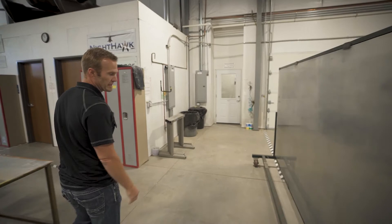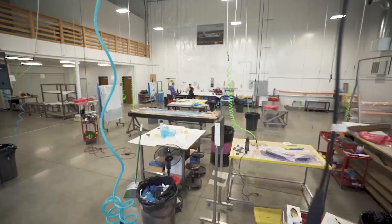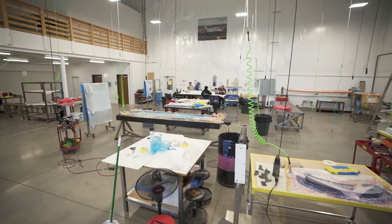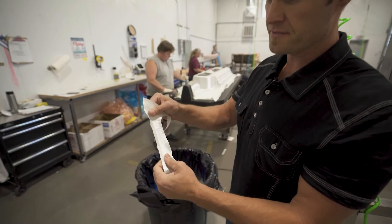As we go through this door, this is our clean room — temperature controlled and dust controlled. This is what we call pre-preg layup.